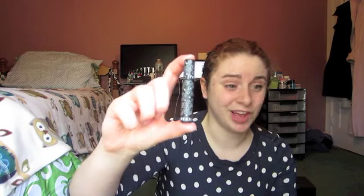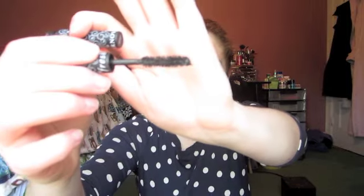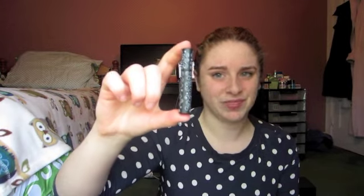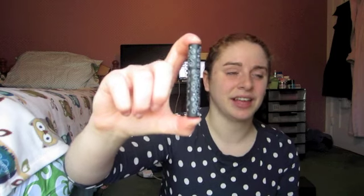I also have another mascara sample — this is the Fresh Supernova Mascara. I love the packaging of this, but this mascara sucked. I hated it. The wand is super ginormous, which made it really hard to work with, and I felt like it didn't do anything for my lashes. It smelled funny and it just clumped. I didn't like it at all, so I won't be repurchasing that.